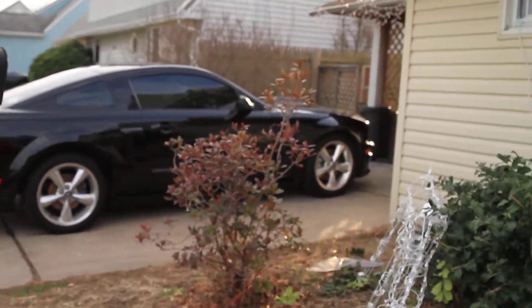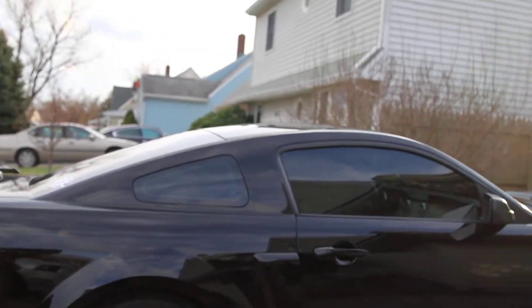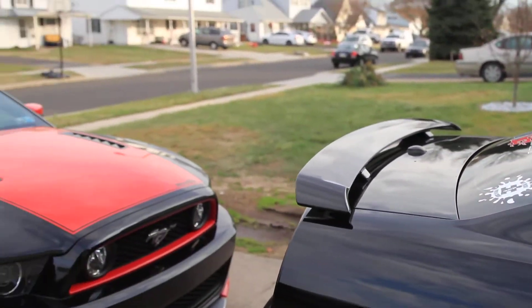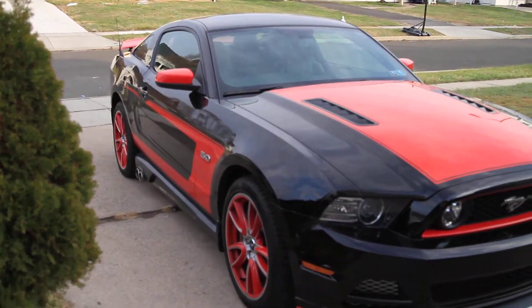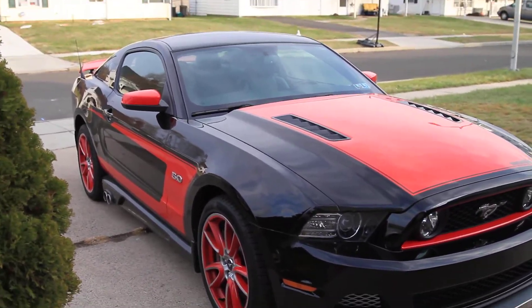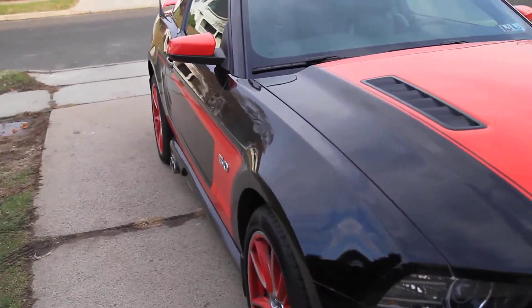So we've got the beast over there, we got the pony over here, and then of course, not to be outdone, we pan to the left — and there's that. So we got some beauty and beast here.